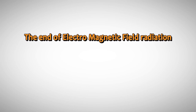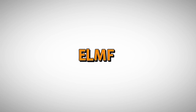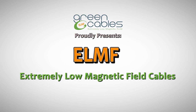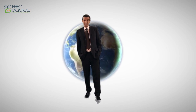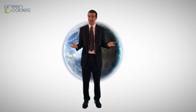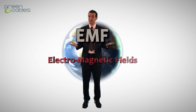The end of electromagnetic field radiation. The future of power cables is here. Green ELMF cables proudly presents extremely low magnetic field cables. In our modern world, we are constantly exposed to electric fields and magnetic fields, together known as EMF — electromagnetic fields.